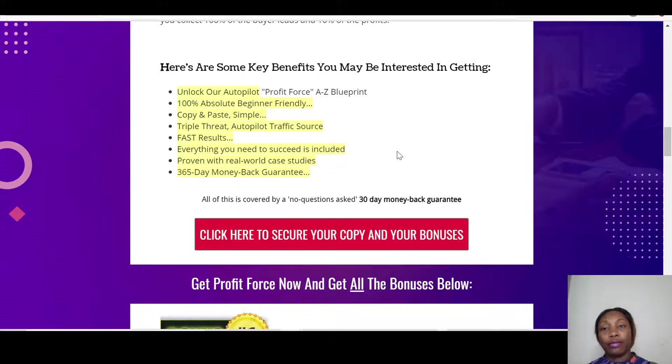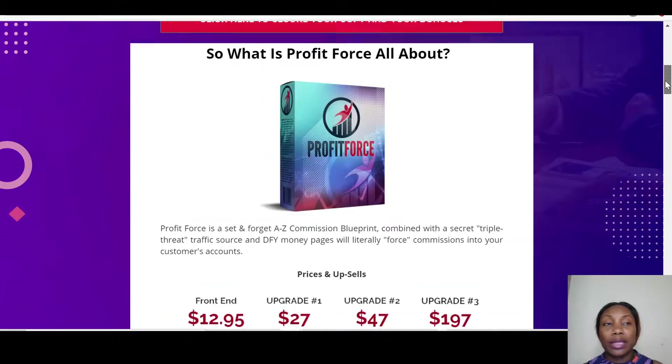Let's talk about key benefits of Profit Force. First, you unlock autopilot profits through the blueprint training. Second, it's 100% beginner-friendly since it's video-based — easy to follow, copy, and paste. Third, you get triple-threat autopilot traffic from search, Facebook, and Instagram. Everything you need to succeed is included, proven with real-world case studies, and there's a 365-day money-back guarantee — so no risk on your part.